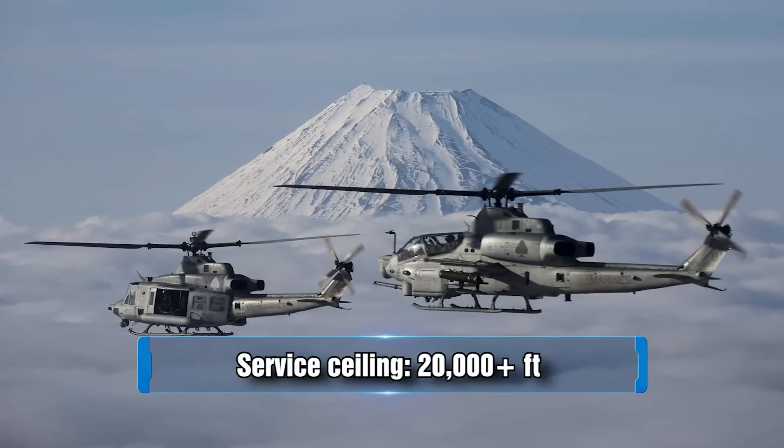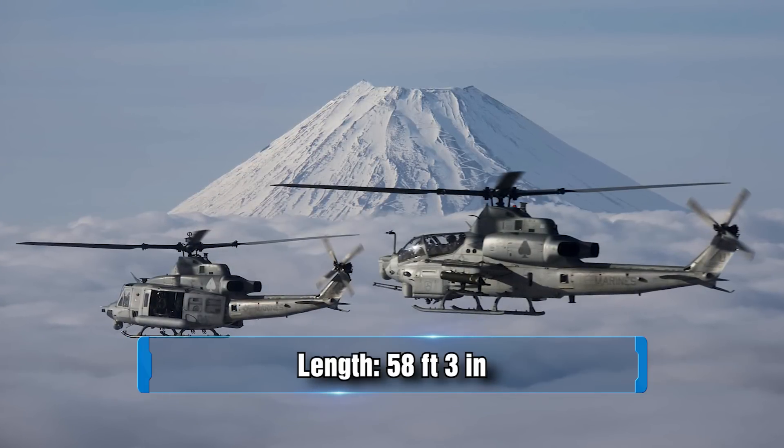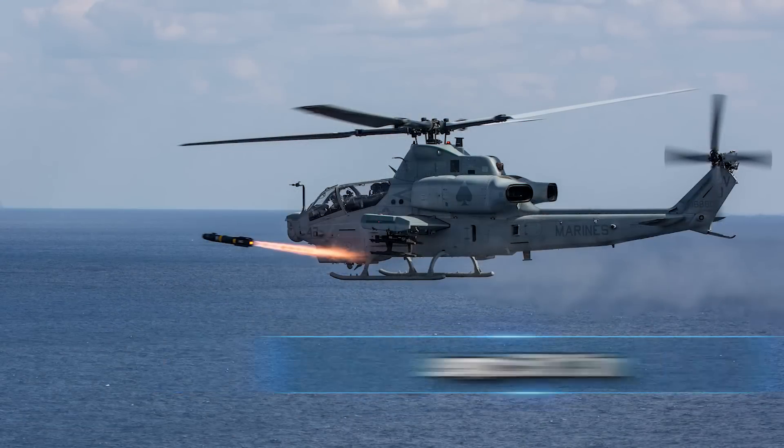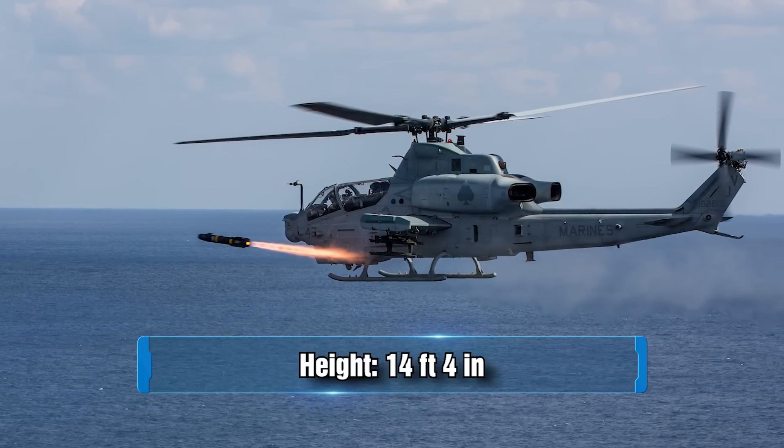However, this aircraft can only carry up to two men. It has a length of 58 feet 3 inches, a wingspan of 14 feet 4 inches, and that same measurement for its height — 14 feet 4 inches.